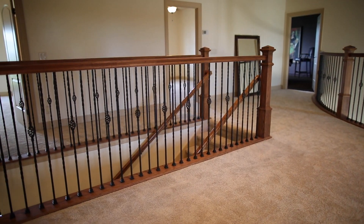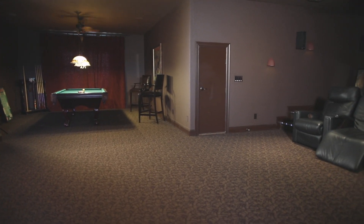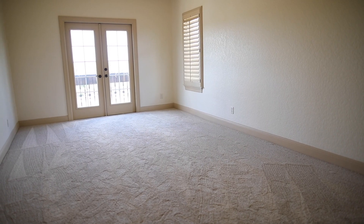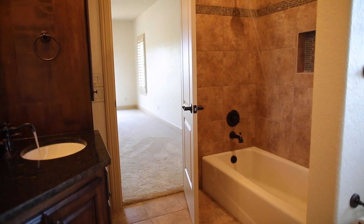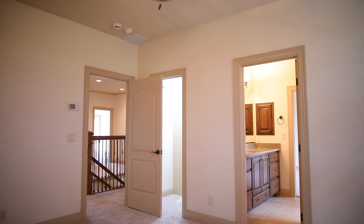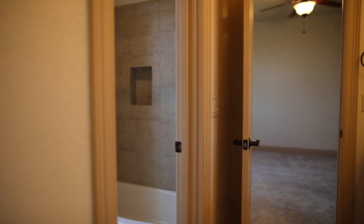Let's take a look at what the upstairs has to offer. This ginormous theater slash game room is the perfect place to enjoy movie night. Every room in this home, including the upstairs bedrooms, are extremely spacious and each have their own wonderful scenic view. The bathrooms all have granite countertops and tile everywhere.